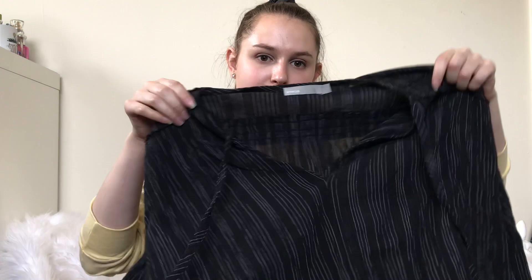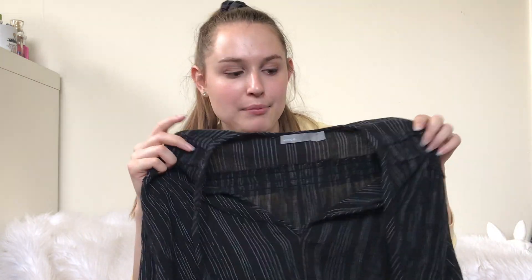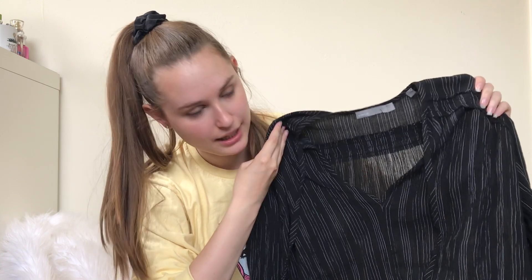Next up is this Vince top. I've been kind of categorizing Vince with Joie — some pieces I pick up and some I don't. It retails for a lot, but honestly, the resale value just isn't always there. Maybe I should have left this behind.